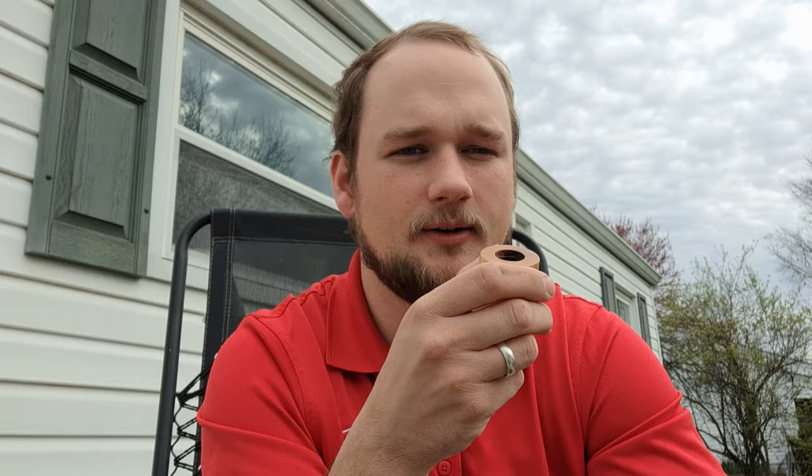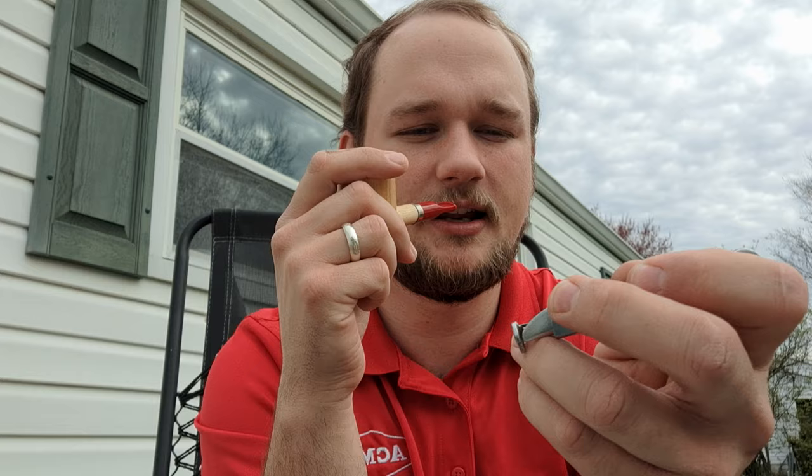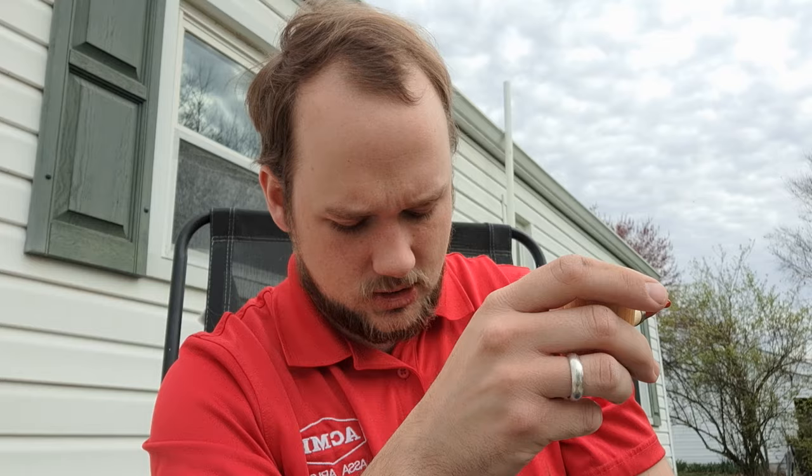So this thing came out to $2.94 with sales tax, shipped and everything. There's a little bit of rust on the inside I need to clean off with some steel wool, but by and large you can't get a pipe tool for that price anymore. It's a nicely solidly built pipe tool — has a tobacco spoon, a tamper, and a pick. The neat thing is it folds into a little box case, kind of like a pocket knife. It's pretty nice.